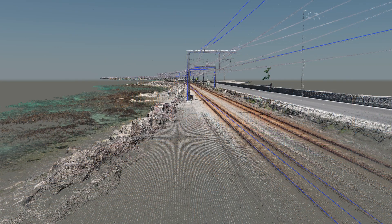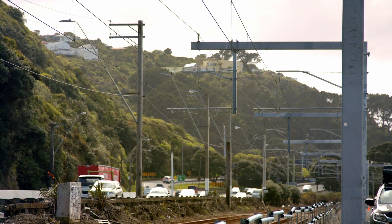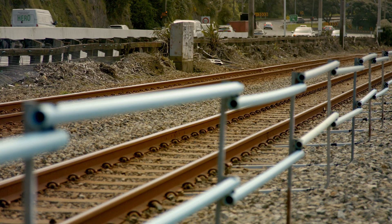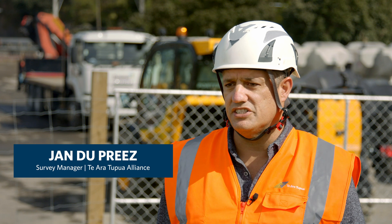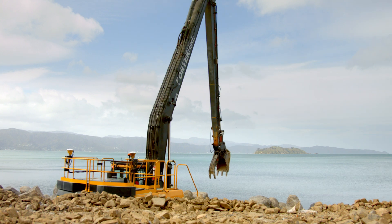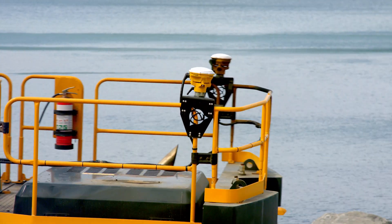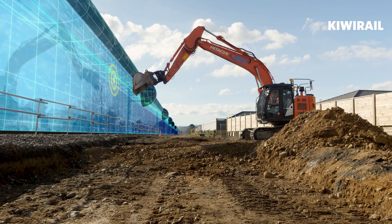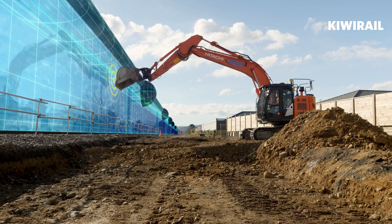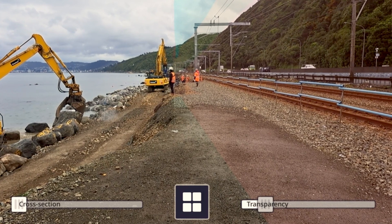We start off by doing a complete laser scan of the whole project and then extracting certain at-risk areas — for instance the overhead power lines, the railway, etc. We then create digital barriers around them, and using the existing GPS technology on the machines, which can locate the machine and tell them exactly where it is, as soon as that machine touches that digital barrier it will lock out. The machine basically freezes, taking any risk away from the rail, and passengers can continue on their commute as normal.